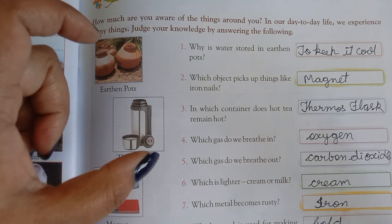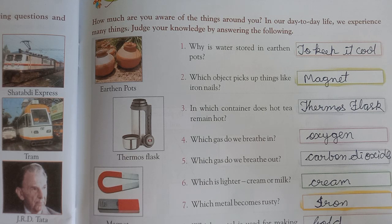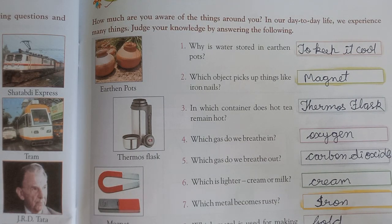Third question is: In which container does hot tea remain hot? Aisa kaun sa container hai jisme aap apne garam tea ko garam rakh sakte hain? That is the thermos flask. Inside a thermos flask, we can keep hot tea hot for a long time.